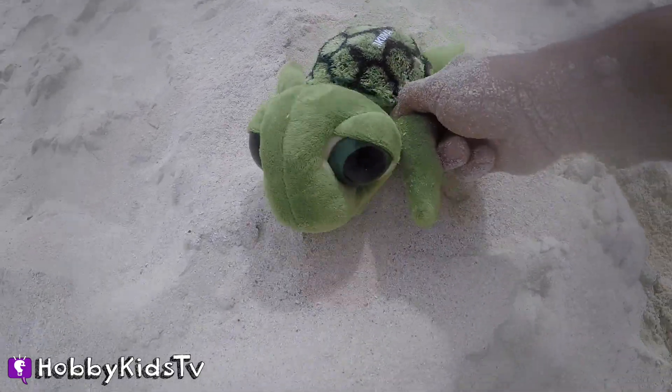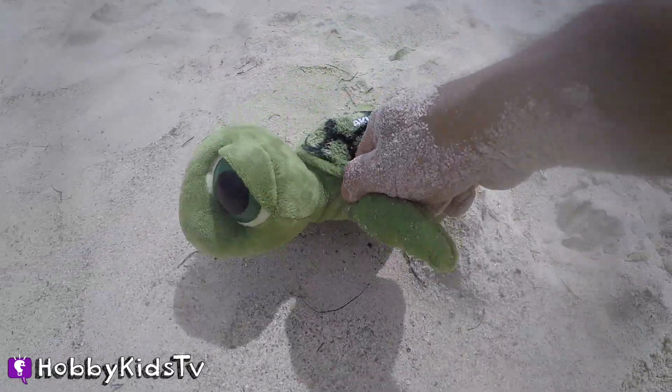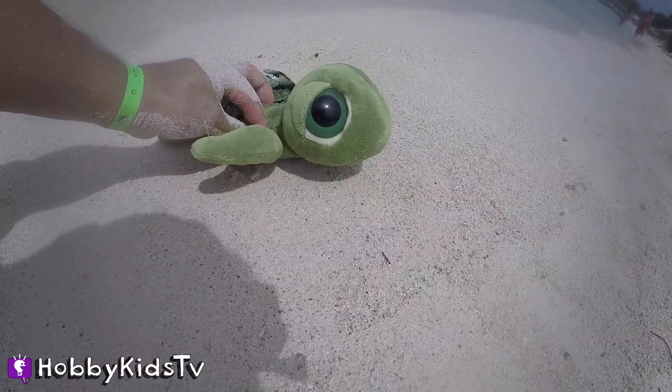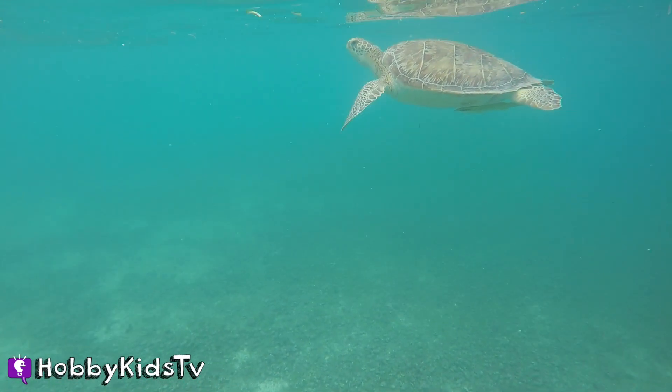Thanks for hanging out with me and finding toy surprises. I'm going to head back to the ocean now. If you like sea turtles, ocean, fishes, make sure and give this video a big thumbs up.